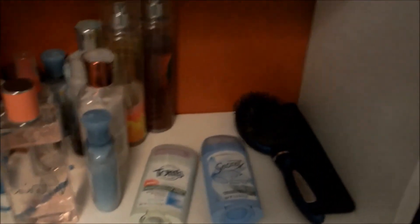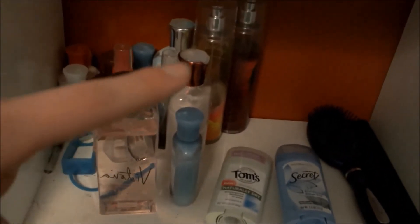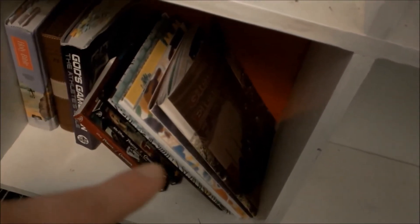Over here I've got deodorant, a brush, a comb. Sorry it's out of focus. And then some perfumes and lotions. Over here, this is my little basket of nail polish — a bunch from there. There are some random earrings and some little BB pellets and some random magazines. That space is empty. Over here I just have a few old Bibles, some yearbooks, and a bunch of DVDs.